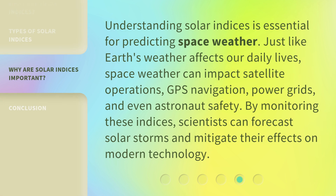Understanding solar indices is essential for predicting space weather. Just like Earth's weather affects our daily lives, space weather can impact satellite operations, GPS navigation, power grids, and even astronaut safety.